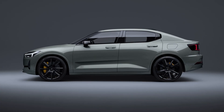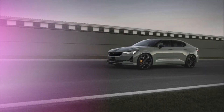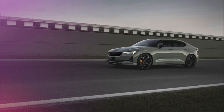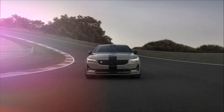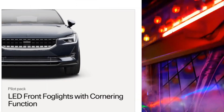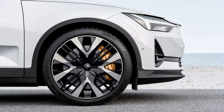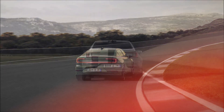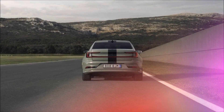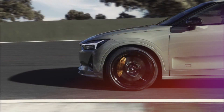The 2023 Polestar 2 BST Edition 230 is a limited-edition model featuring new exterior styling, colors, and cabin materials. It's uniquely progressive and every detail is designed to be quietly distinctive. The exterior features LED front foglights with cornering function, a panoramic roof, and frameless mirrors. It also has a lower ride height with Öhlins two-way adjustable dampers, a front strut bar, and 21-inch black alloy wheels. Polestar's design upgrades for this model include an exclusive Nebula green exterior paint.